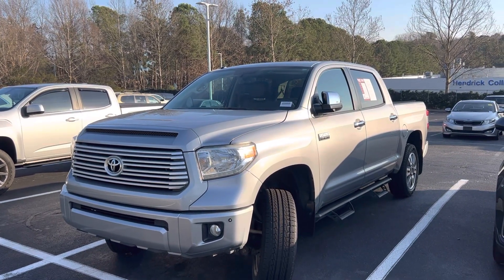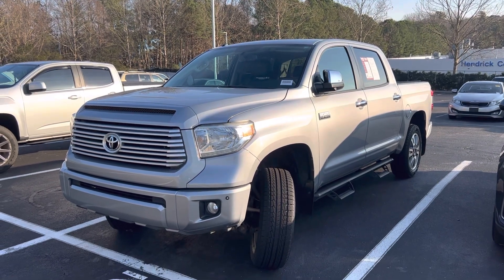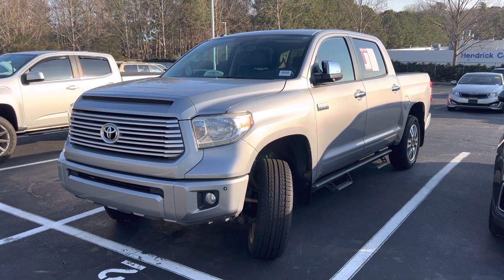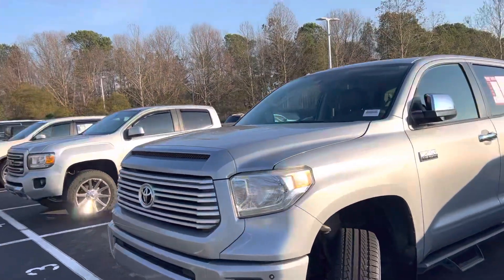Hello and thank you for your interest in this 2017 Toyota Tundra. Here at Hendrick Buick GMC Cadillac, we're at the top of the hill in the back of the Cary Auto Mall. I'm going to get you a quick walk around to the truck.